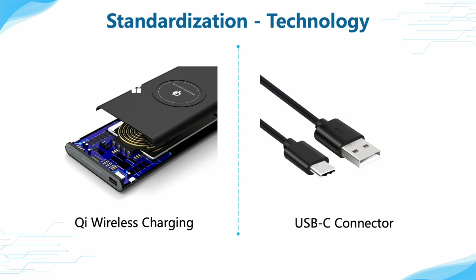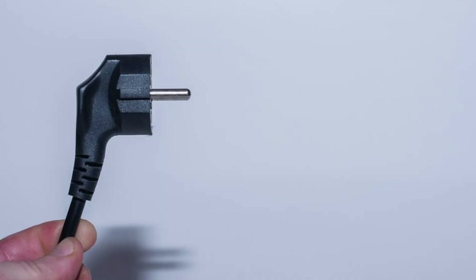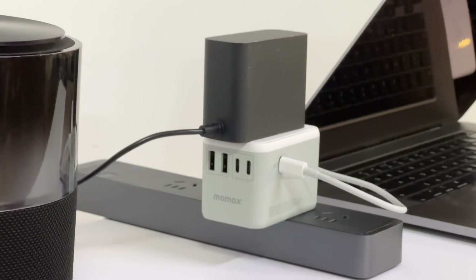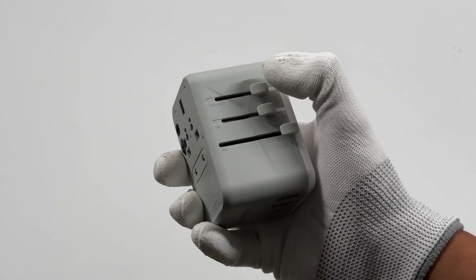The USB-C connector can be used around the world. While given the current differences in power systems and safety standards among countries, the trend of different plugs is unlikely to change in the short term. All we can do is to understand the local electrical equipment standards to avoid unnecessary hassles.